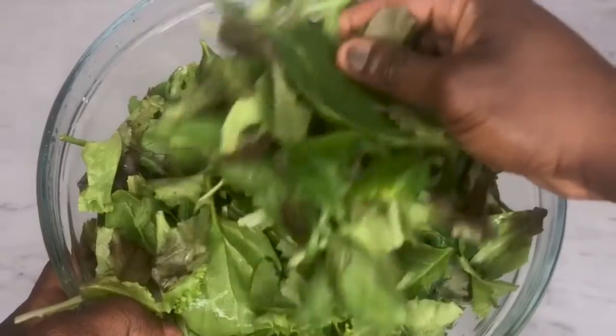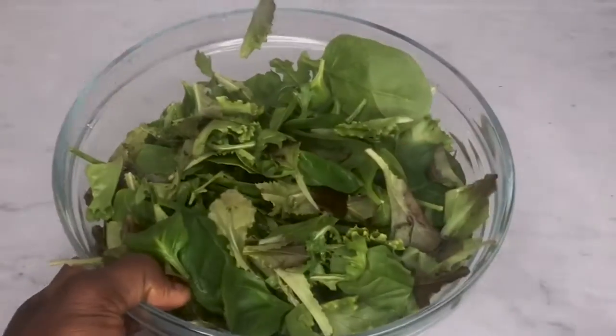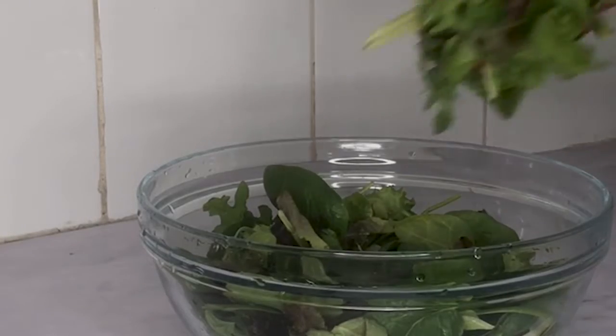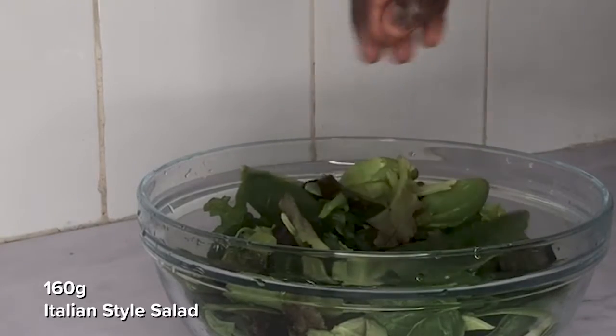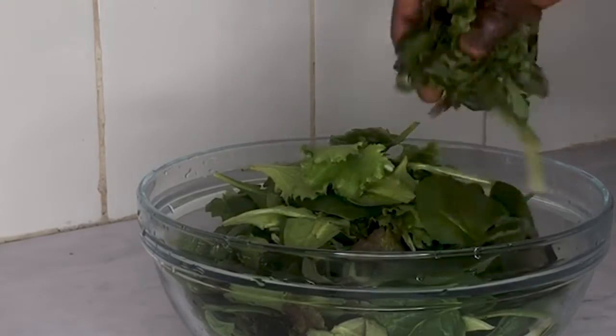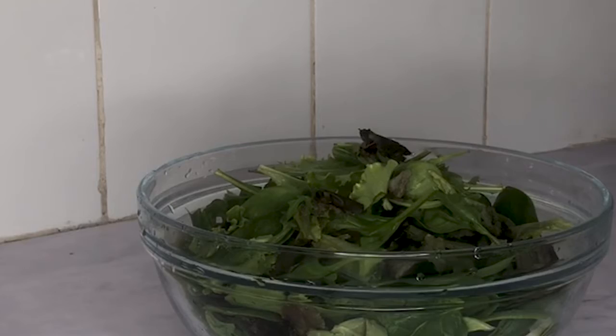To make this kiwi cashew salad, you'll need a large bowl — the bigger the bowl, the better. Add a whole bag of Italian style salad, which is a mix of powerful green veggies such as spinach, wild rocket, and baby green and red lettuce.